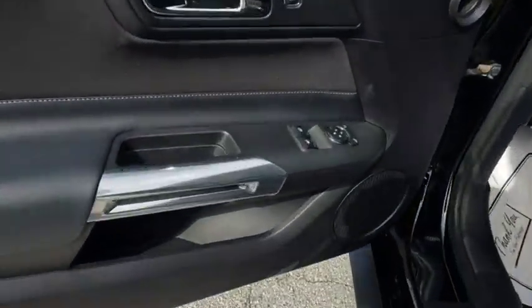Dual airbags, leather wrapped steering wheel, power steering, alloy wheels, adjustable steering wheel, keyless start, cruise control, aluminum wheels.